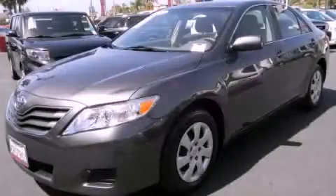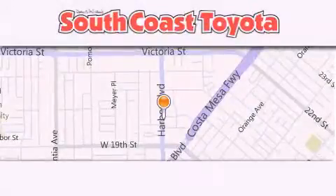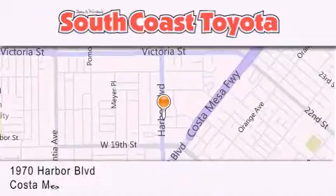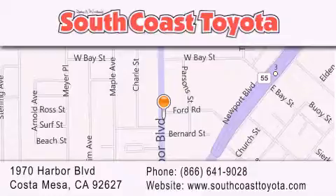Contact us today to arrange your test drive. South Coast Toyota is located at 1970 Harbor Boulevard in Costa Mesa. Our goal is to exceed all of your expectations to ensure that you'll return for future visits.